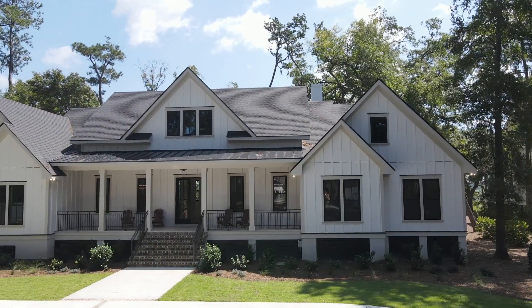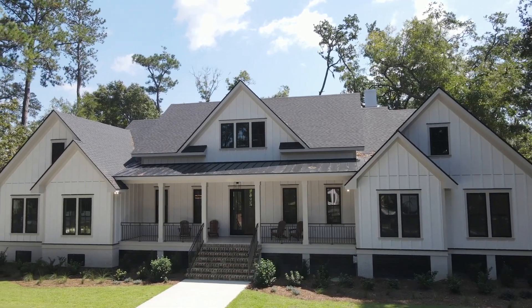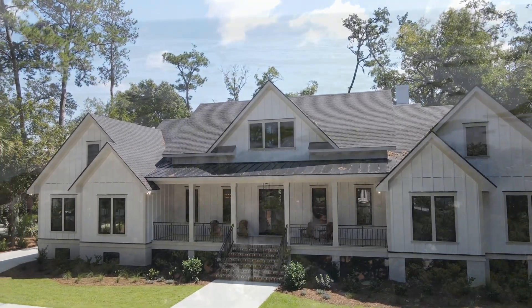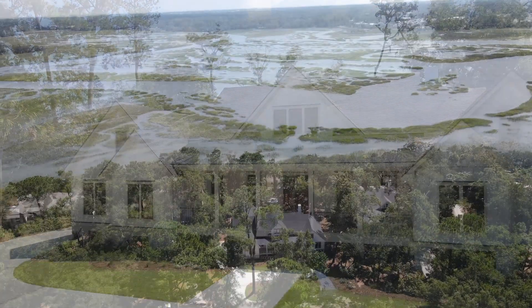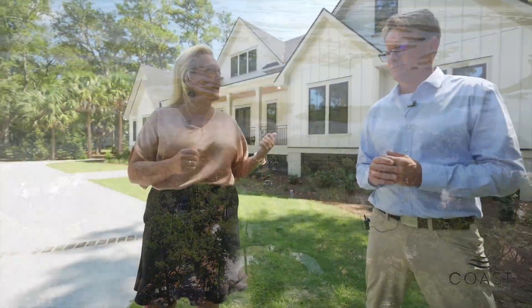Here we are at 50 Millwright, and I'm excited to show you this house. It's brand new construction — basically five bedroom, five and a half bath, just under 4,500 square feet, with some of the most beautiful deepwater and saltwater marsh views on the island. So we'll go inside — this custom home is really something to see. Let's go ahead and check it out.